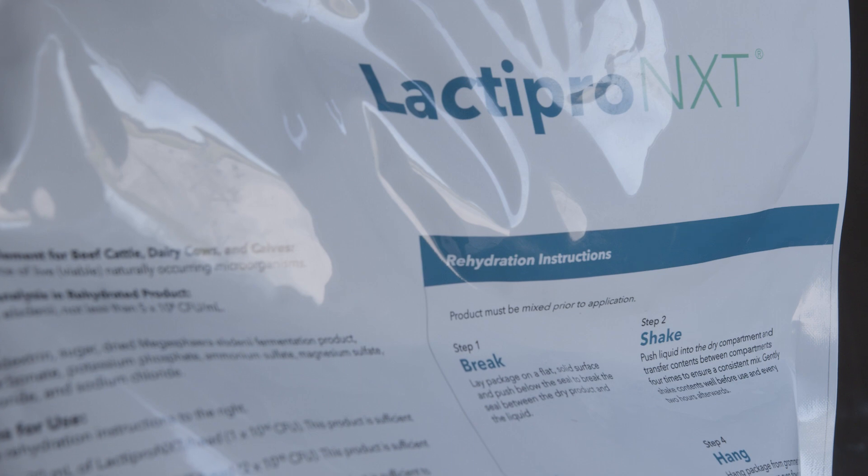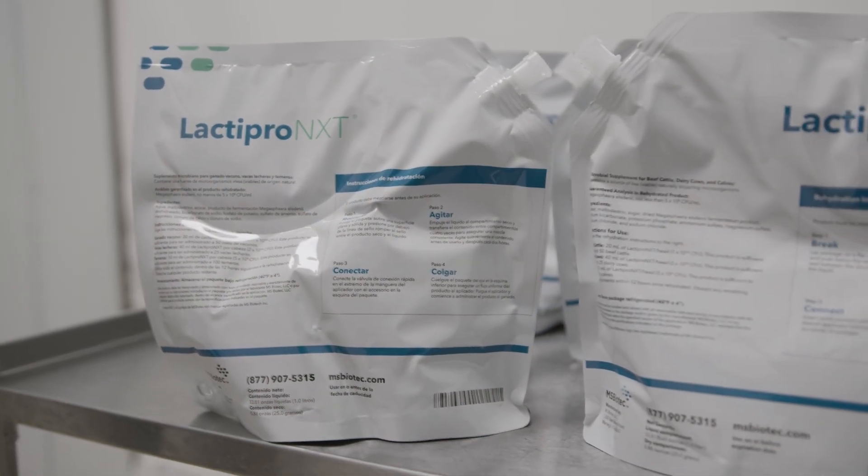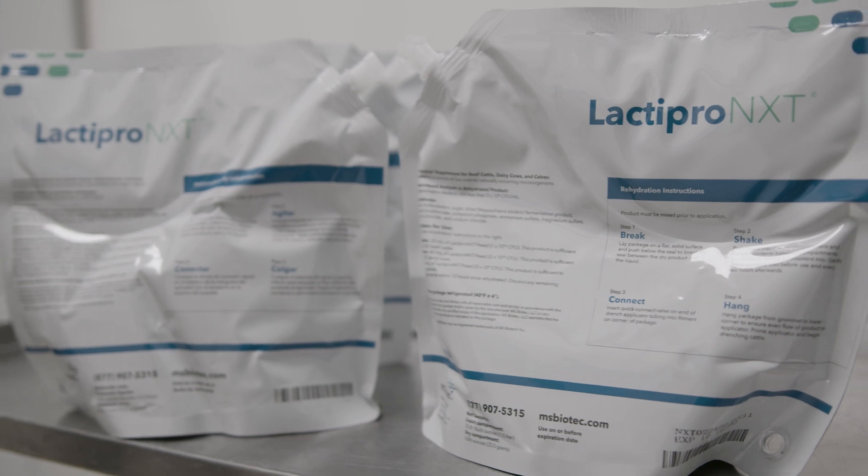In every case, refer to the product label for more specific information on when and how to use Lactepro NXT. Lactepro NXT drench is provided in two sizes: 1 liter and 200 milliliter pouches.